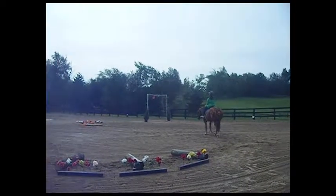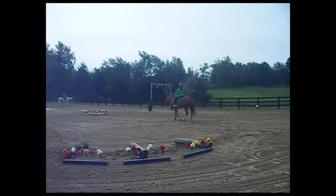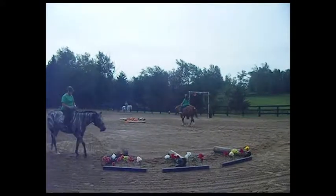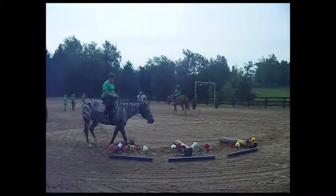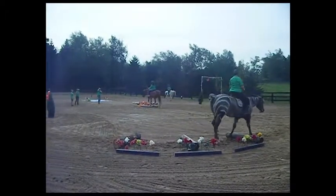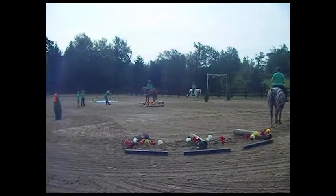As you guys are watching our ladies move through this pattern, if you are or are not familiar with horses, horses rely a lot on the communication from their rider, especially when it comes to trust. We have some obstacles in here that might normally be pretty scary to horses, and they wouldn't choose to go over them and encounter them.